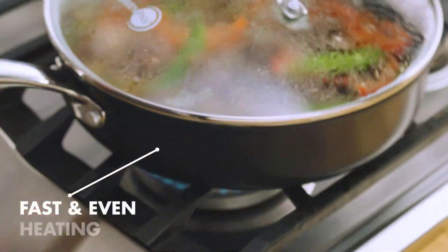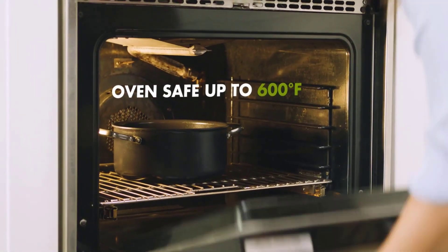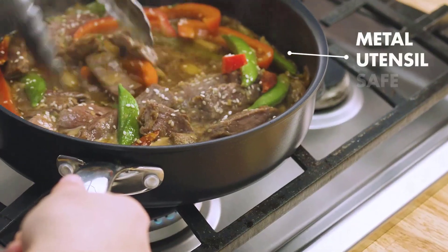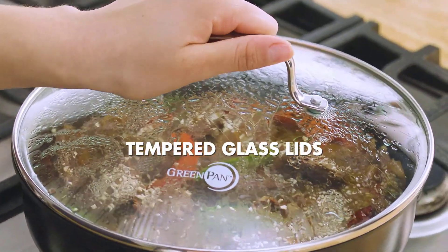Our kitchen experts scrubbed for hours, testing how easily every piece cleaned up. Each pan is thoroughly assessed based on cooking performance, quality and durability, and ease of cleaning, to help you find the ideal model for you and your kitchen.